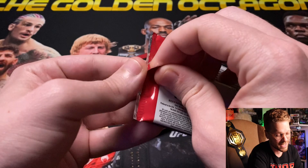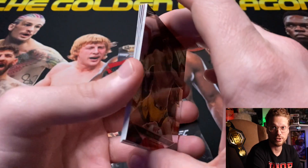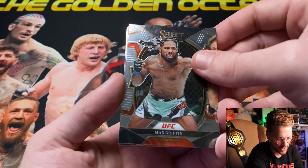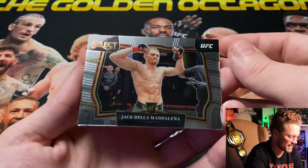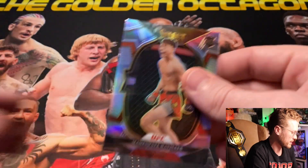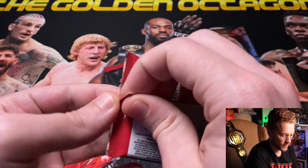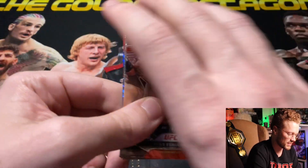Pack one of 2023 UFC Select H2: Michelle Waterson-Gomez, Brock Lesnar, Max 'Blessed' Griffin, Song Yadong Premier Level, Octagon Side for Jack Della Maddalena — great card — and a silver for 'My Shot' that keeps popping up for me this year. Not even the disco, just a regular silver. That's kind of crazy because H2 is known for the discos.